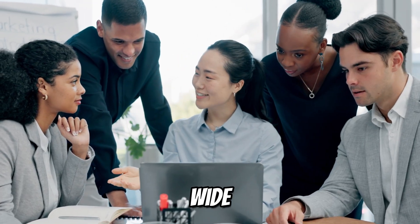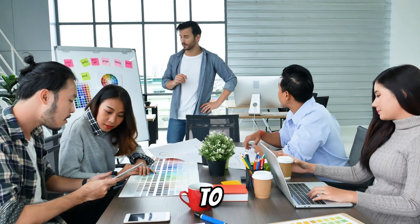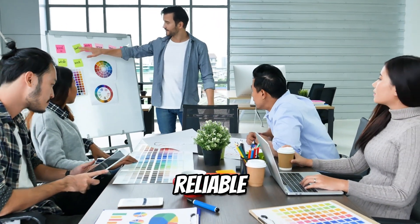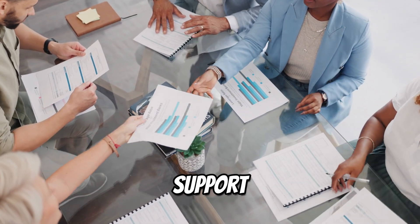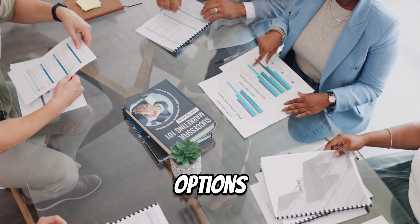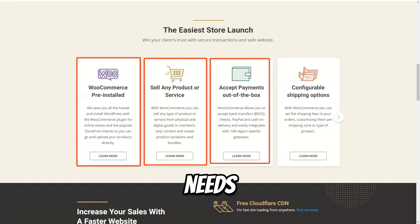SiteGround is a great fit for a wide range of users, from beginners launching their first website to seasoned professionals needing a reliable and high-performance solution. With its excellent support, powerful features, and scalable options, SiteGround ensures that your website performs at its peak, no matter your needs.